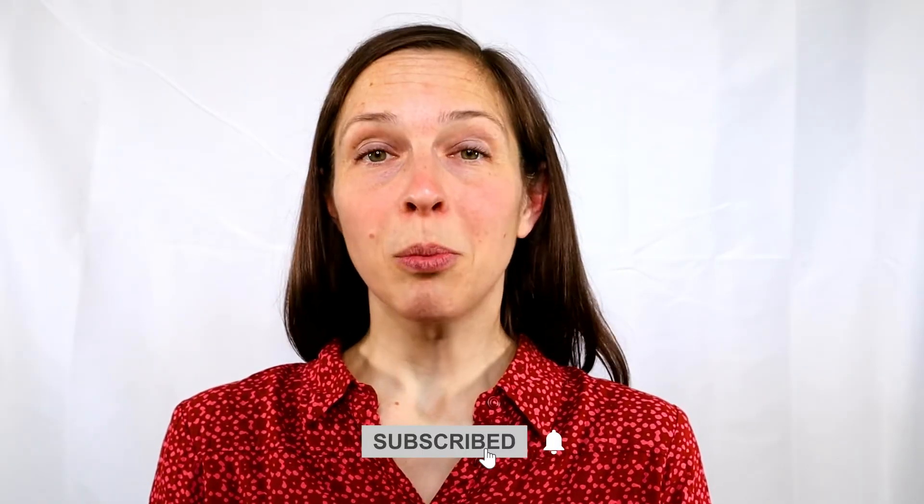If you enjoyed this video and you want to learn more about your body and sex, you can subscribe to our channel. We'll post videos like this regularly. And if you have any questions for us, please leave them in the comments section.